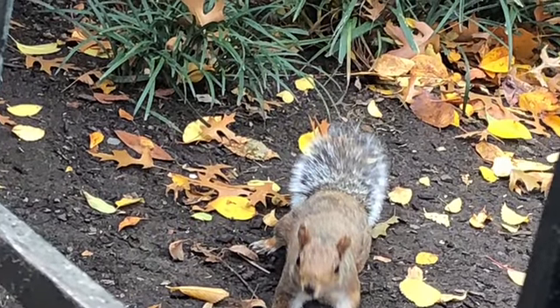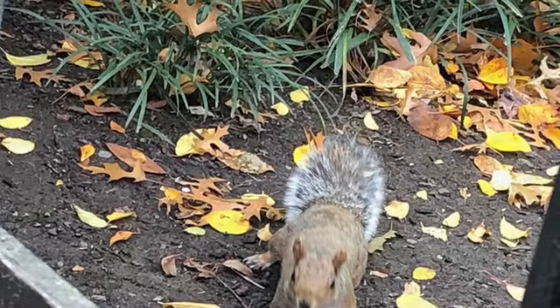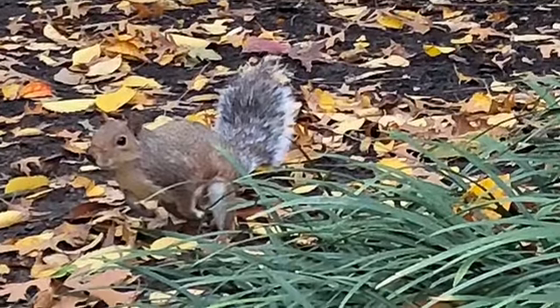This is a squirrel, obviously, if you think it's a squirrel. I fed it nuts way too many times.